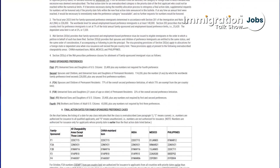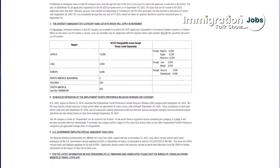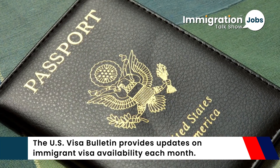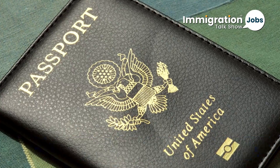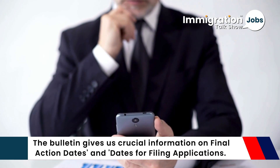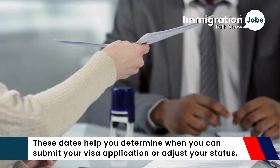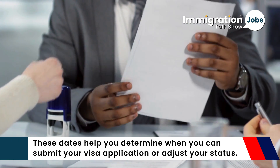Hey everyone, welcome back to Immigration and Jobs Talk Show. Today we are diving into the latest USA visa bulletin for October 2024. The US visa bulletin provides updates on immigrant visa availability each month, giving us crucial information on final action dates and dates for filing applications, which help you determine when you can submit your visa application or adjust your status.